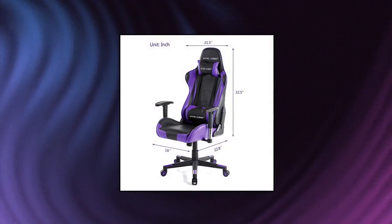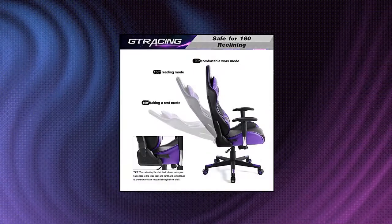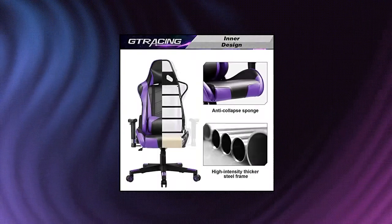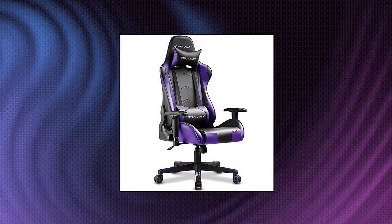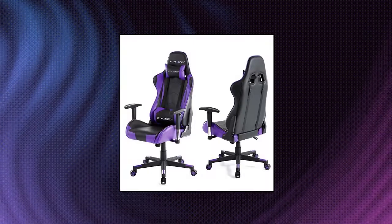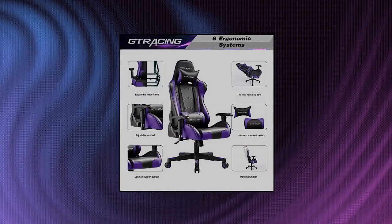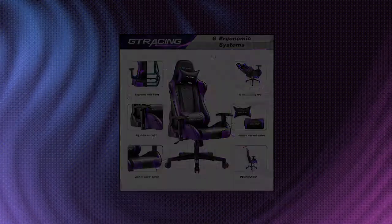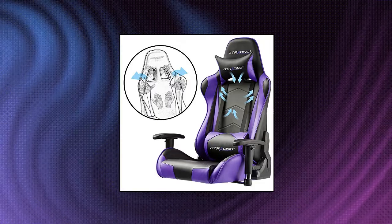G-Tracing Gaming Chair Racing Office Computer Ergonomic Video Game Chair. Backrest and seat height adjustable swivel recliner with headrest and lumbar pillow — Esports Chair. Perfect for gaming. G-Tracing is dedicated to making the best gaming chair for pro gamers. Choose us and improve your gaming experience. Dimensions: 20.86 x 21.26 x 48.82–51.97 inches. Sitting area dimensions: 16 inches x 19.68 inches. Ergonomic design — strong metal frame designed to help promote a comfortable seated position, keeping you comfy after long hours of gaming or work.